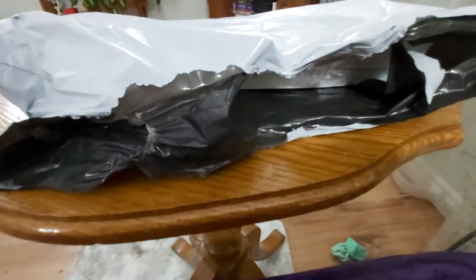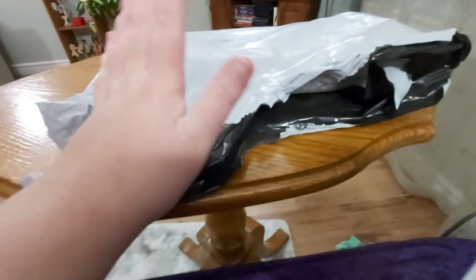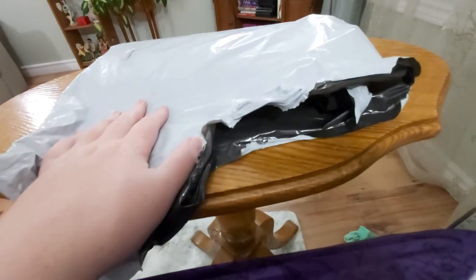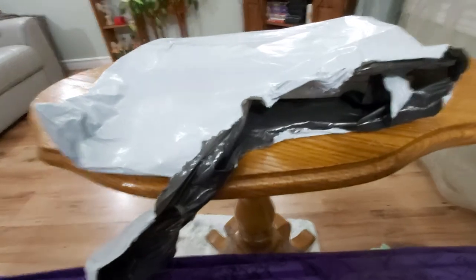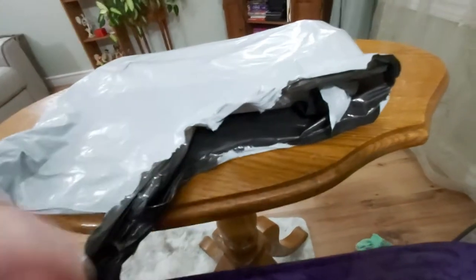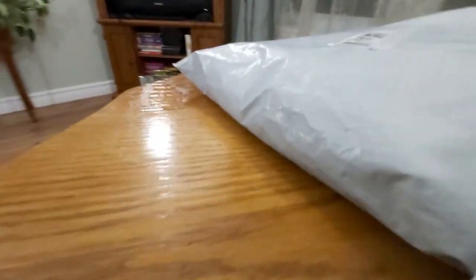Hey guys, how are you? I have them here from Everyday Deals — this is my second time ordering from them. It got here on Friday but I was really busy so I didn't open it then. I have two in here, so I'm gonna open them up and show you.